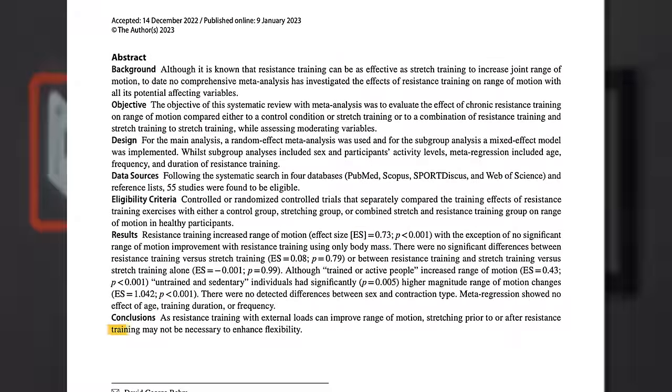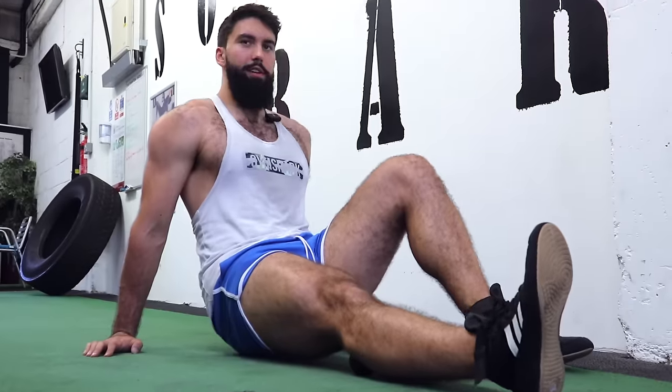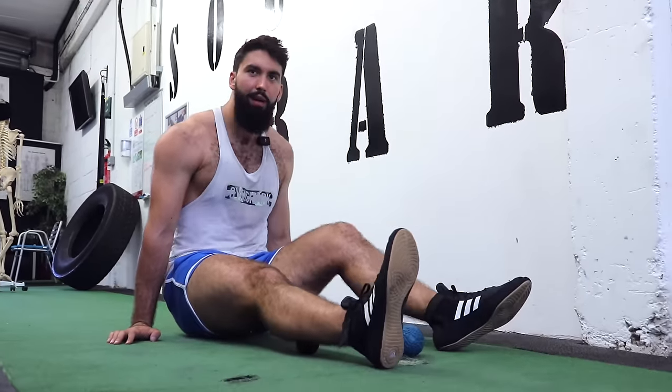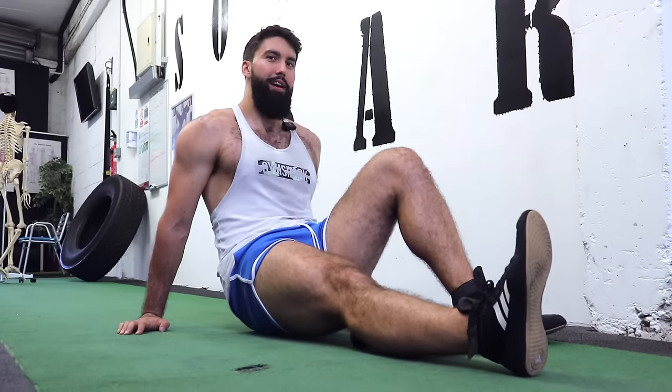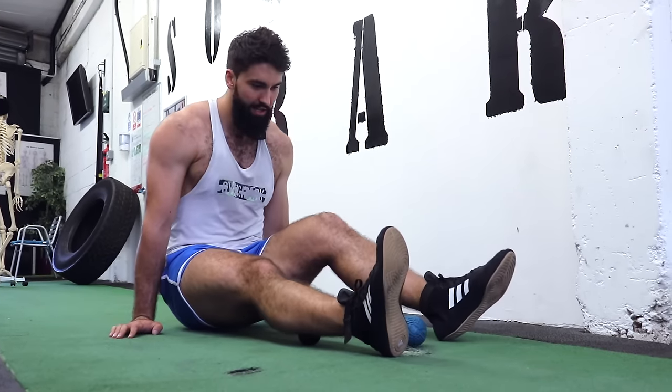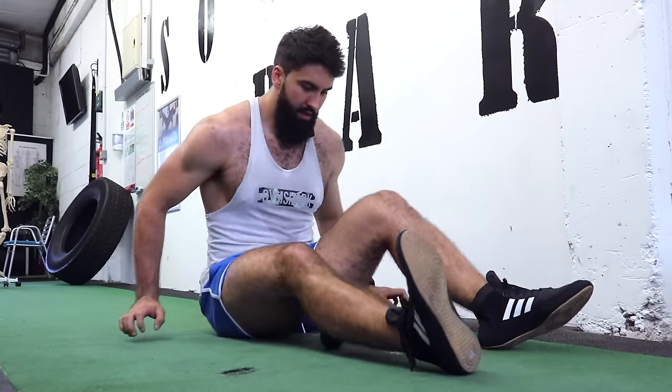On a final note regarding warm-ups, generally avoid stretching. You will get more flexible simply by lifting, and a recent review paper found similar range-of-motion improvements whether you're lifting weights or stretching. So avoid stretching unless you're specifically going for an increase in flexibility — for example, you're trying to get a split. Stretching is not a good idea if you're pressed for time and just need to get a hypertrophy stimulus from that session.